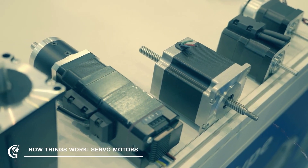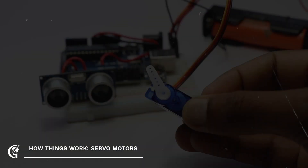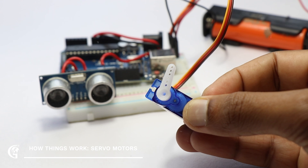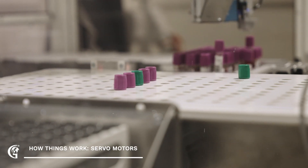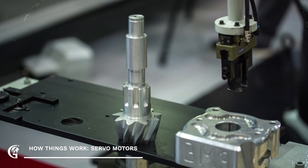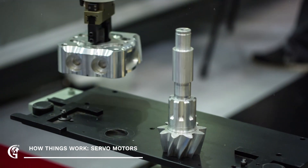So, what exactly is a servo motor? Unlike a regular motor that just spins continuously, a servo motor can rotate to a specific angle and hold that position. It's all about precise control. Think of it like a tiny, highly skilled worker that can move something exactly where it's needed. They achieve this precision by using a feedback system — the motor knows its current position and can adjust itself to reach the desired angle.